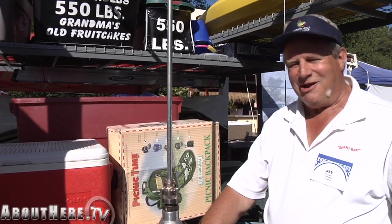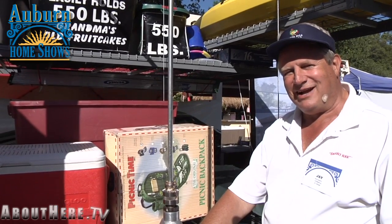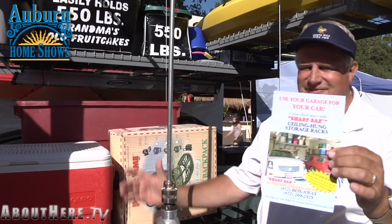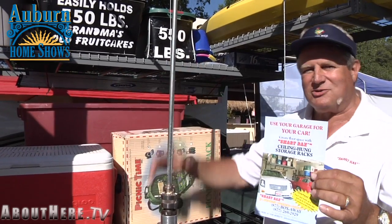Hi there, I'm Jay at the Auburn Home Show. I'm with Advanced Overhead Storage — our retirement job for my partner and I. We take care of your garage needs for all that mess on the floor. We put it up overhead, take the walls for the things you already have stored, and make use of that space over your car.